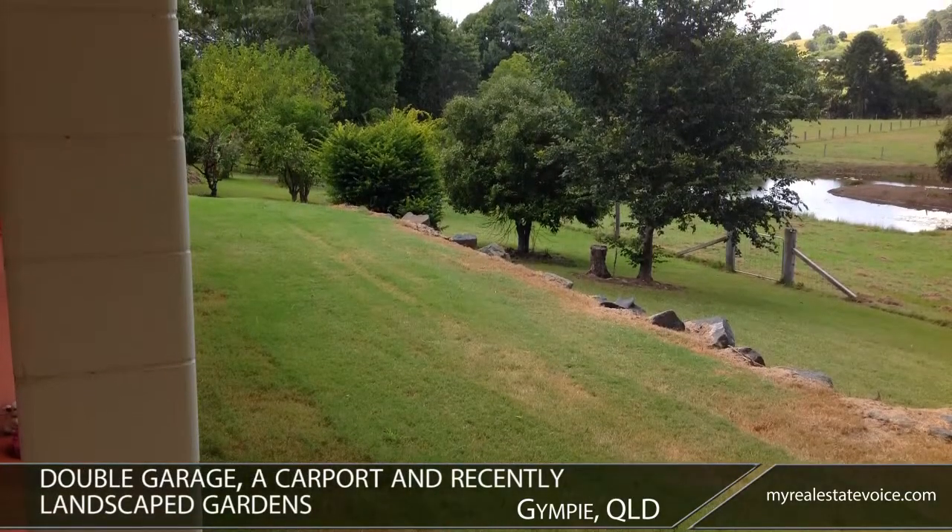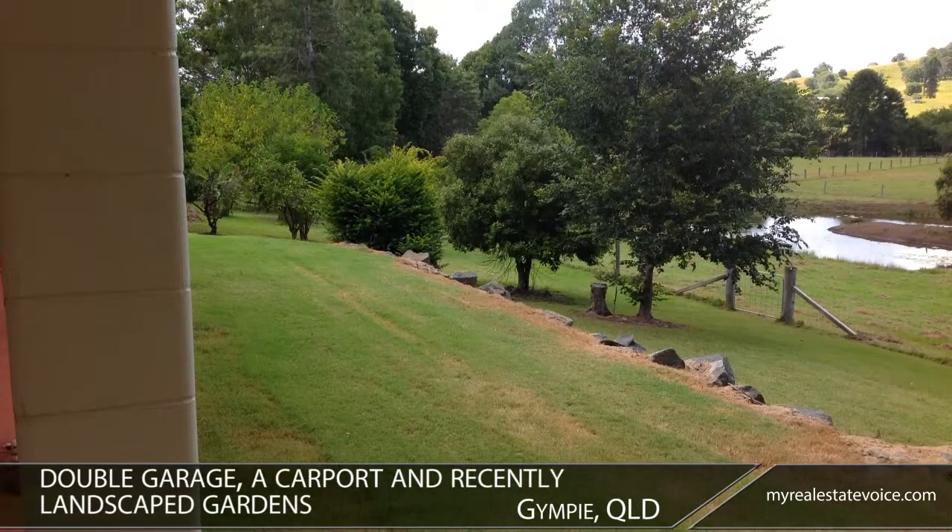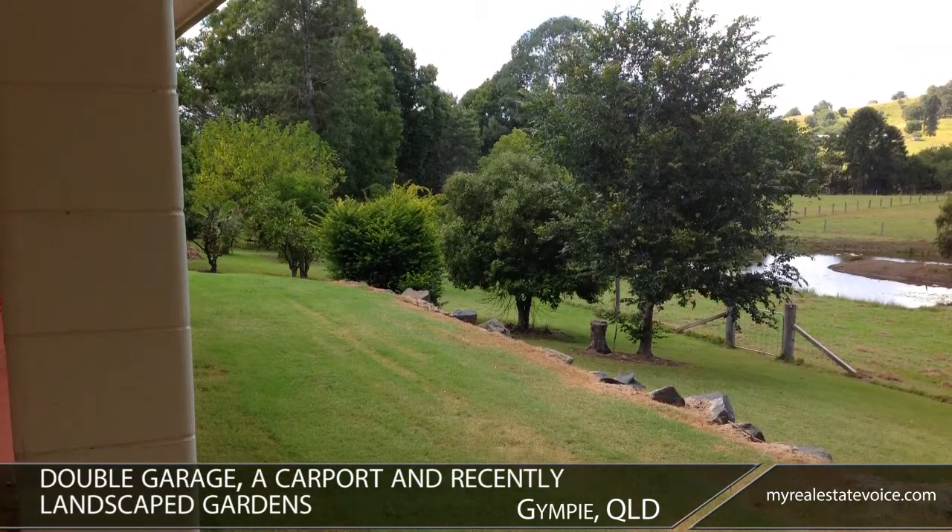The extensive grounds incorporate a double garage, a carport and recently landscaped gardens.